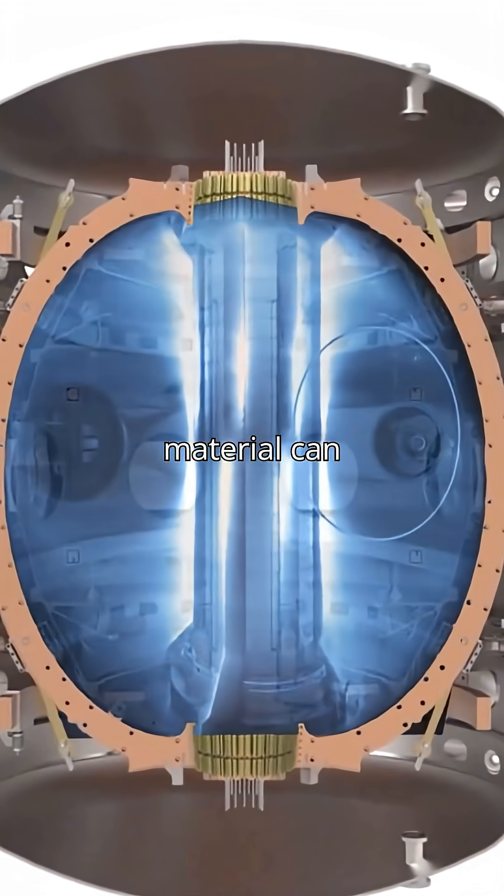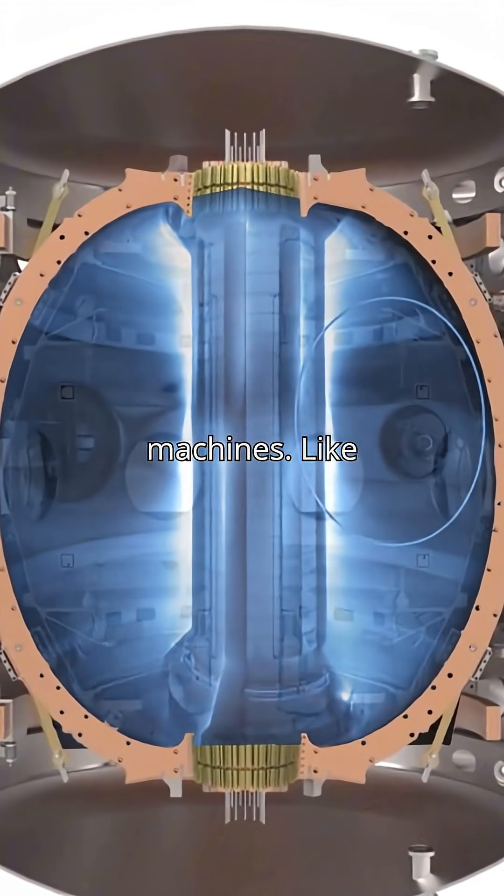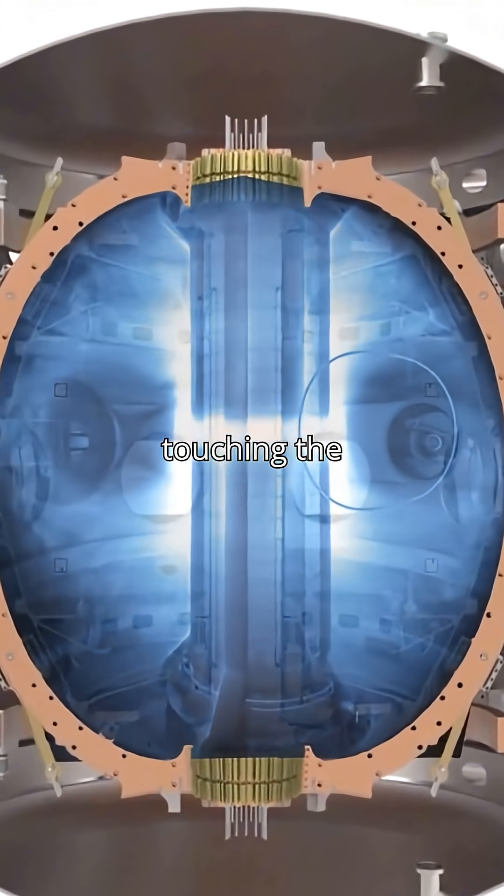Since no material can hold it, powerful magnetic fields inside machines like tokamaks or stellarators keep the plasma suspended without touching the walls.